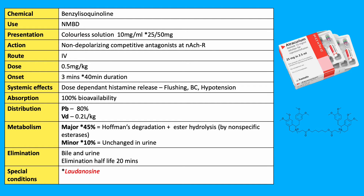Metabolism has major and minor pathways. The minor pathway accounts for 10% excreted unchanged in the urine. The major pathway accounts for 45% each: Hoffman degradation and ester hydrolysis by nonspecific esterases.